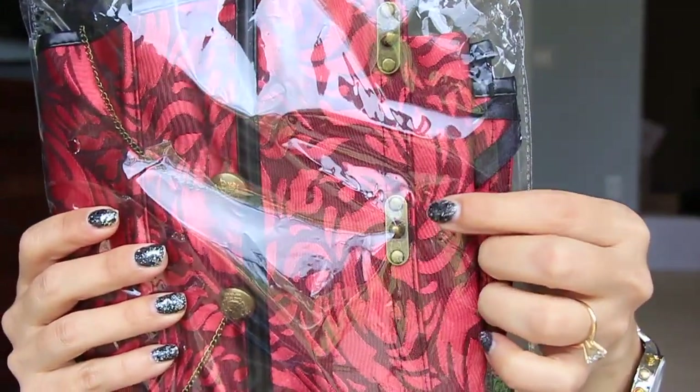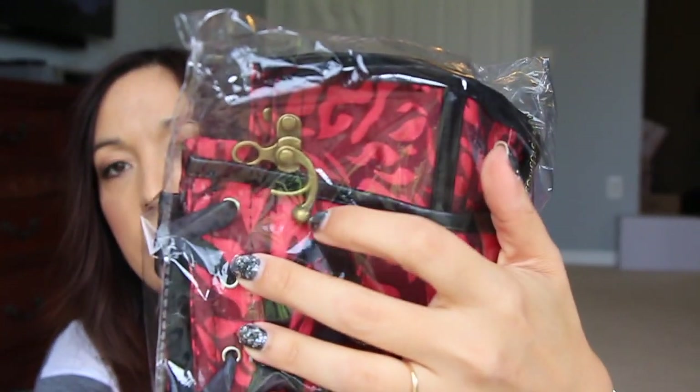And then this is a set of earbuds — my son has been asking me for earbuds because he keeps breaking them, so this is a nice set. I've also got another corset. This is a really cool looking one — it's got these cool clasps on it and that's how it latches closed. It's really cool.